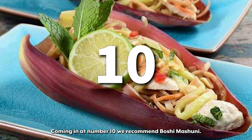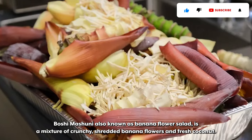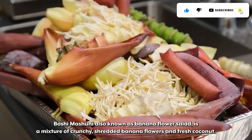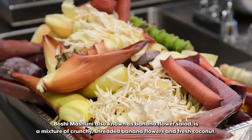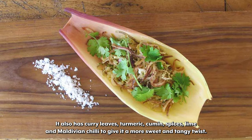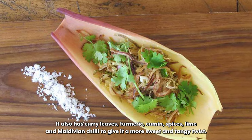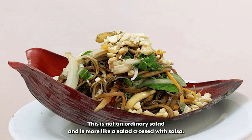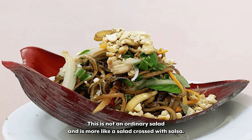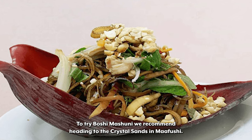Coming in at number 10 we recommend Boshi Mishuni. Boshi Mishuni, also known as banana flower salad, is a mixture of crunchy shredded banana flowers and fresh coconut. It also has curry leaves, turmeric, cumin, spices, lime, and Maldivian chilli to give it a more sweet and tangy twist. This is not an ordinary salad and is more like a salad crossed with salsa. To try Boshi Mishuni we recommend heading to the Crystal Sands in Mafushi.